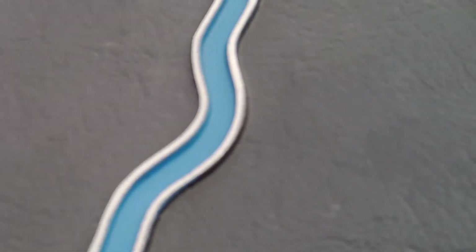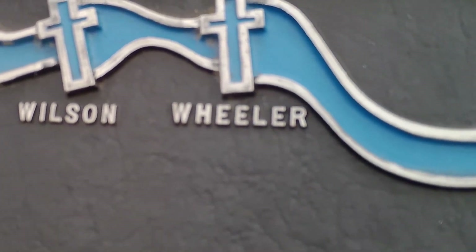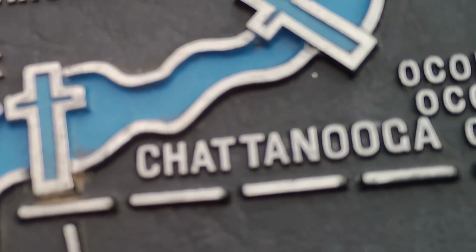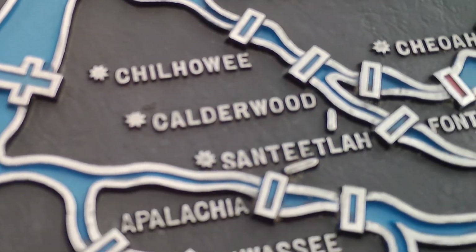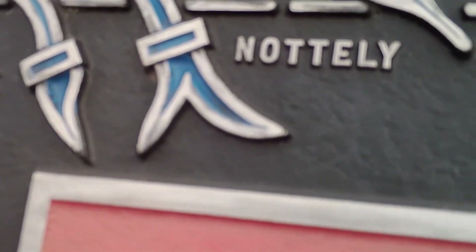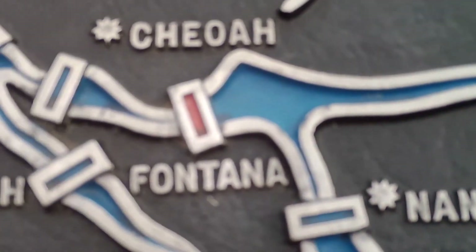There's the Kentucky, the Pickwick, Wilson, Wheeler, Gunnersville, Nickajack, Blue Ridge — that's ours — Nandahala, Fontana, which is where we're at right now.